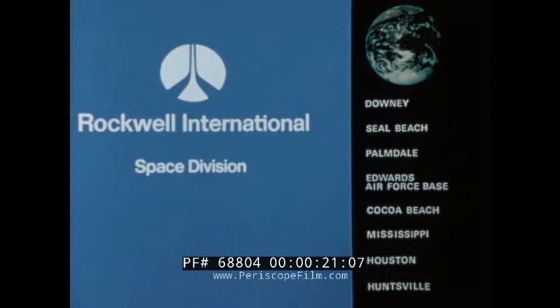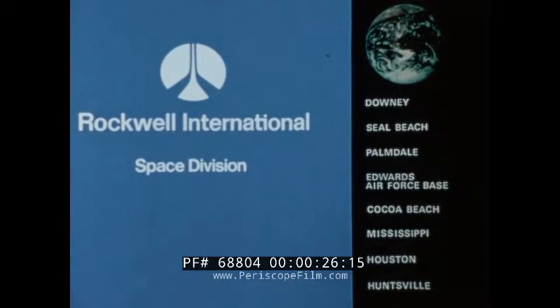Welcome to the Space Division of Rockwell International. Our home base in Downey, California is supported by facilities in Seal Beach, Palmdale, Edwards Air Force Base, Cocoa Beach in Florida, Mississippi, Houston, and Huntsville, Alabama.